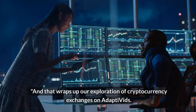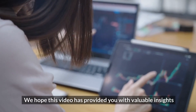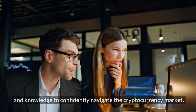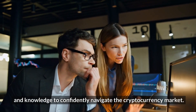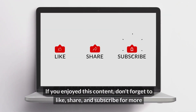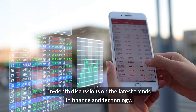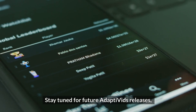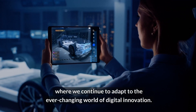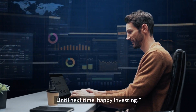And that wraps up our exploration of cryptocurrency exchanges on Adaptivids. We hope this video has provided you with valuable insights and knowledge to confidently navigate the cryptocurrency market. If you enjoyed this content, don't forget to like, share, and subscribe for more in-depth discussions on the latest trends in finance and technology. Stay tuned for future Adaptivids releases, where we continue to adapt to the ever-changing world of digital innovation. Until next time, happy investing!